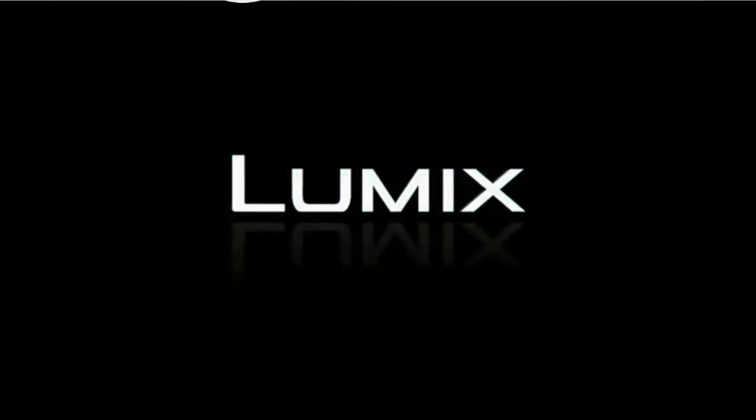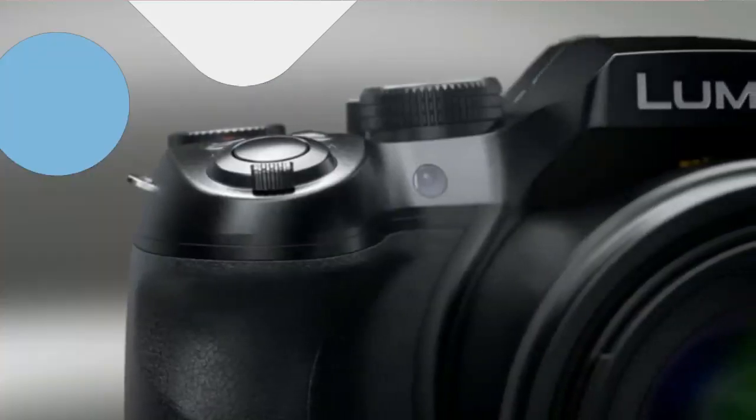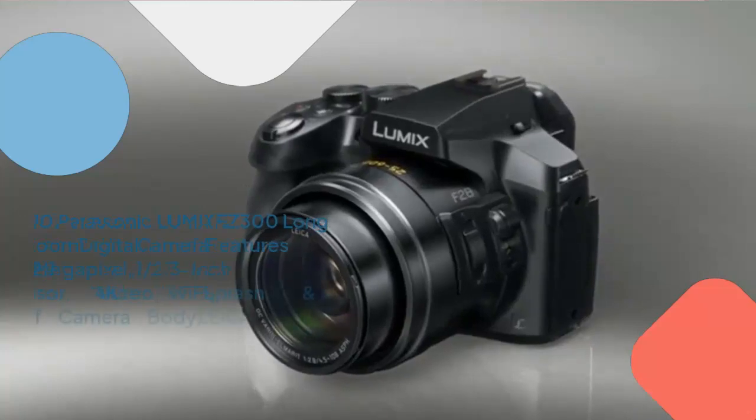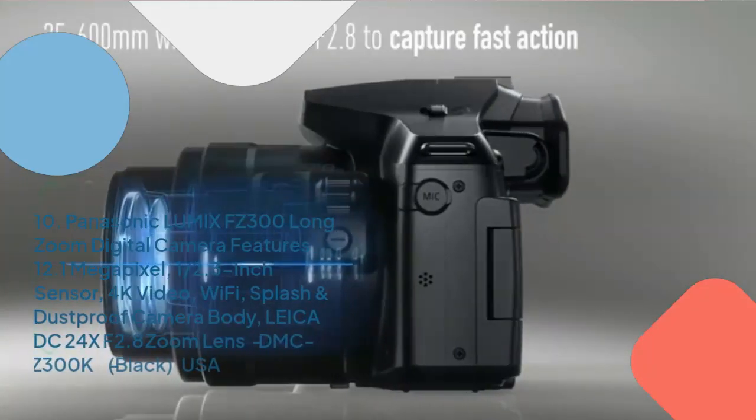Number 10: Panasonic Lumix FZ300 Long Zoom Digital Camera, 4K Wi-Fi, Splash and Dust Proof, 3-inch Tilt and Touchscreen, Black.